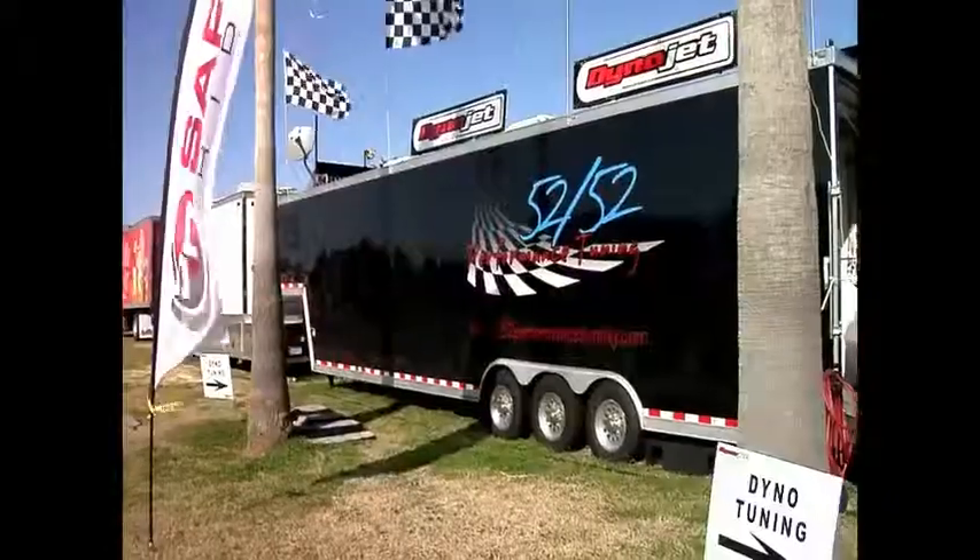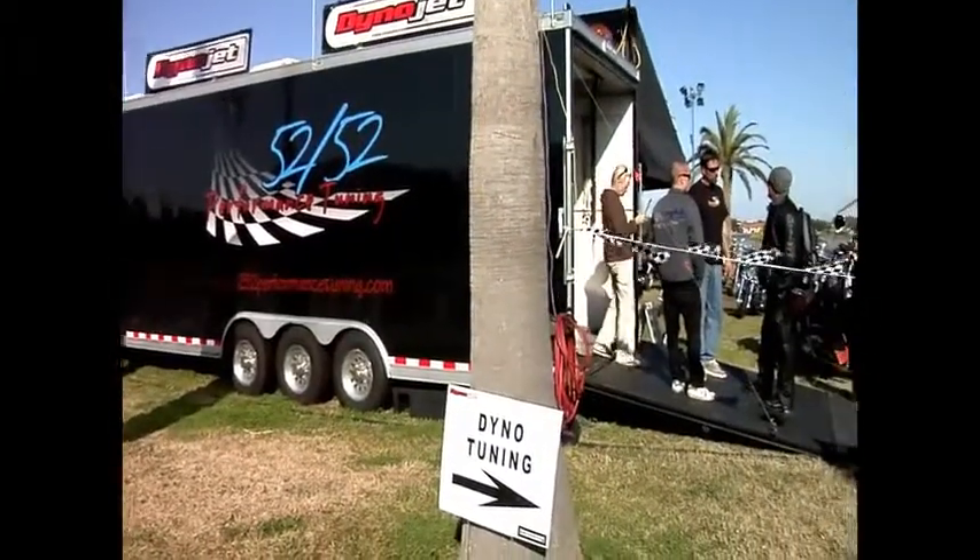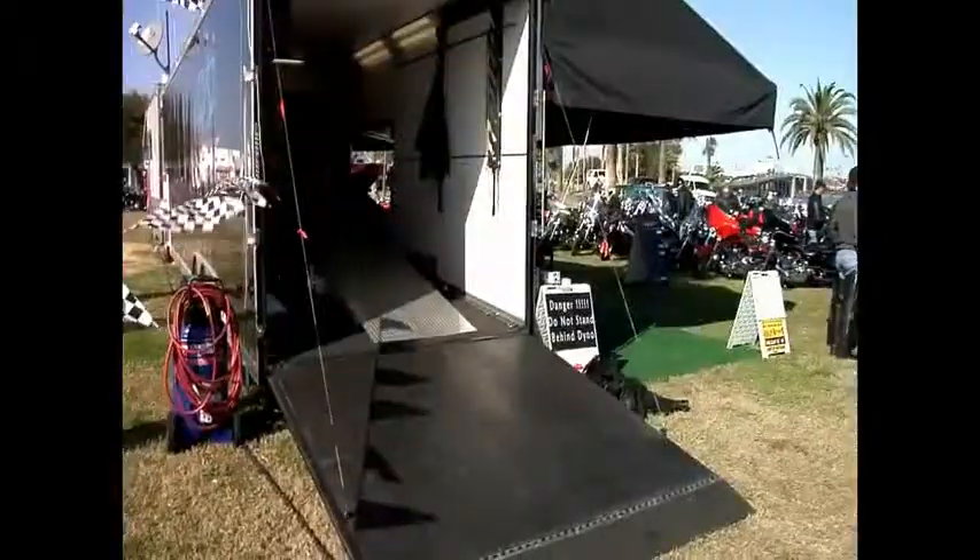We're here with Todd Flessner of 5252PerformanceTuning.com. How long have you been working on bikes? We've been doing the motorcycle business for about five years now. And I take it you've been around it for quite a while? Yeah, we've been playing with bikes all of our lives.